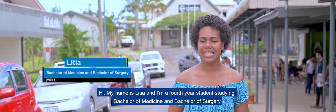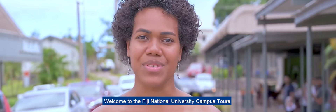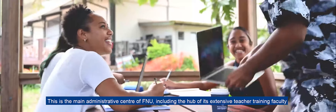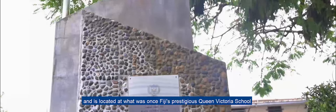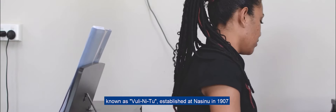Hi, my name is Litia and I'm a fourth year student studying Bachelor of Medicine and Bachelor of Surgery. Welcome to the Fiji National University campus tours. We're going to begin our tour at FNU Nasinu campus. This is the main administrative center of FNU, including the hub of its extensive teacher training faculty, and is located at what was once Fiji's prestigious Queen Victoria School, known as Vuli Nitu, established at Nasinu in 1907.